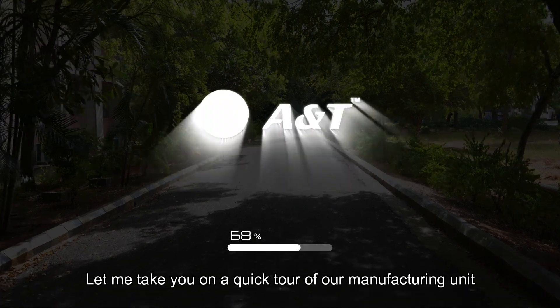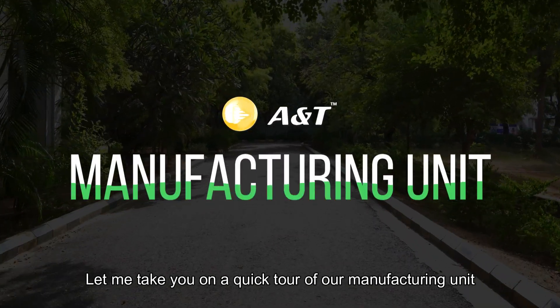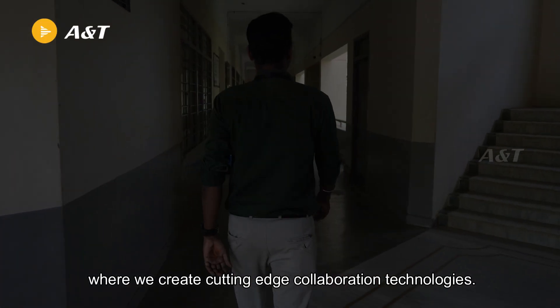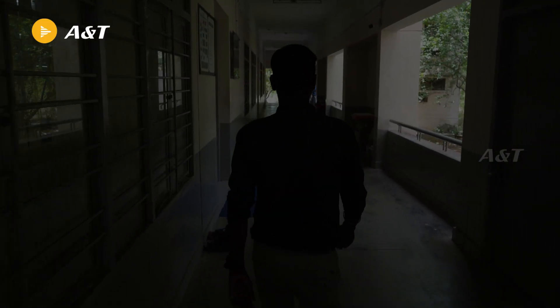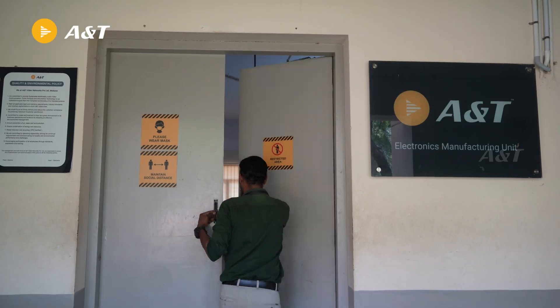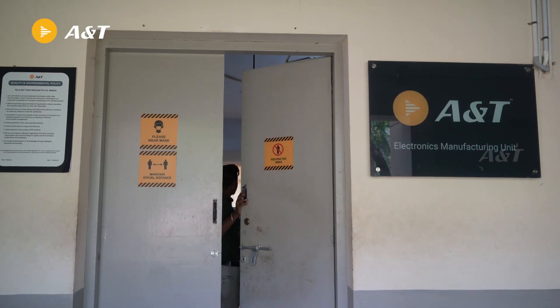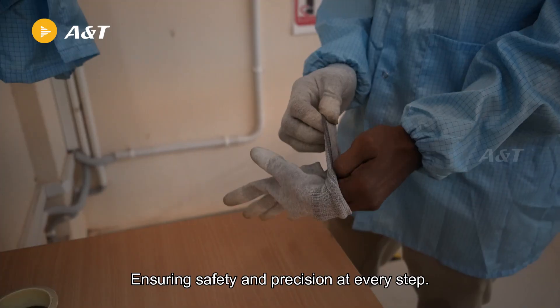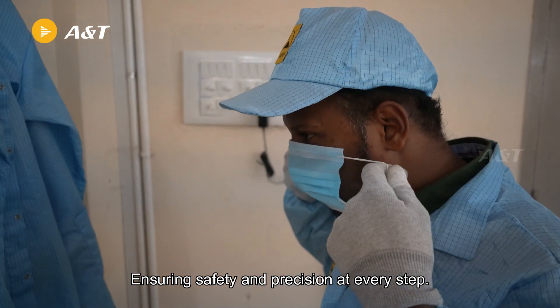Let me take you on a quick tour of our manufacturing unit, where we create cutting-edge collaboration technologies, where ideas come alive, ensuring safety and precision at every step.